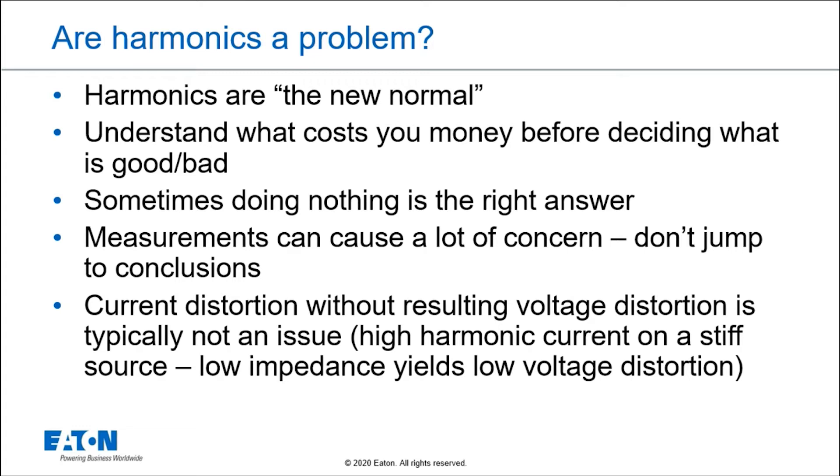Harmonics are the new normal. You have to understand what costs you money before deciding if it's a good or bad thing. I tell a lot of people: don't do anything if you don't really have a problem. Just because you see harmonics — maybe you have a new meter showing waveforms, or someone printed out a THD report or a plot of RMS and total harmonic distortion over time — that distortion doesn't necessarily mean you'll have actual problems. Also, current distortion without resulting voltage distortion is typically not an issue. If you have a small load on a very big, stiff source — very low impedance — it's going to yield low voltage distortion, so that's typically not going to be a big problem.